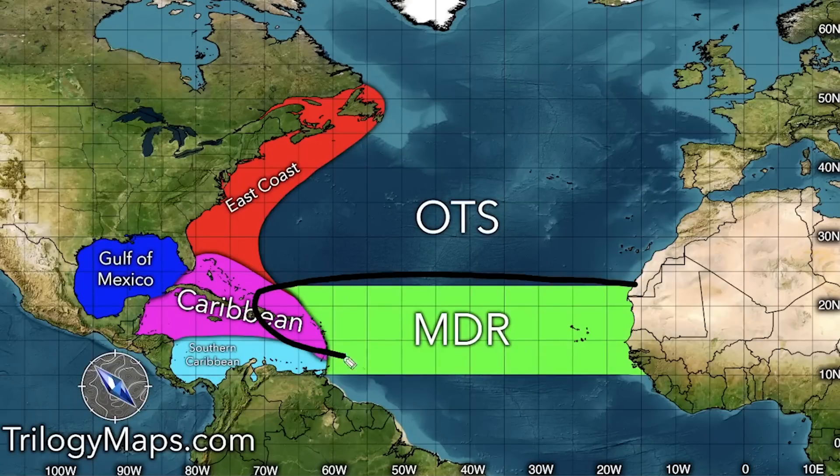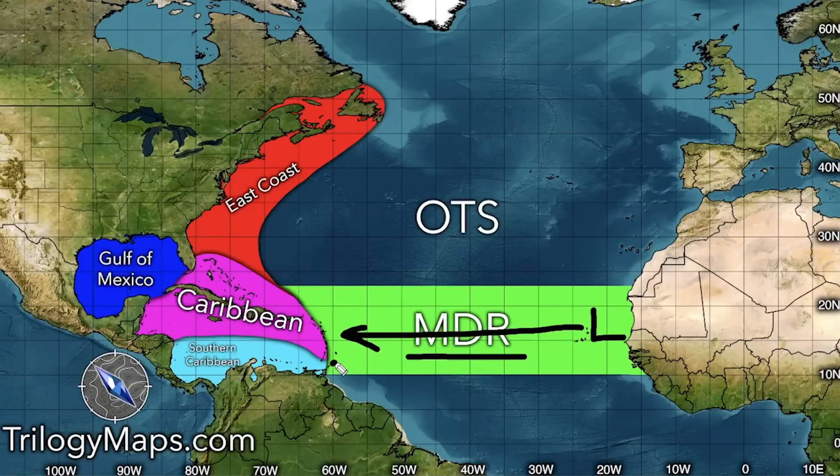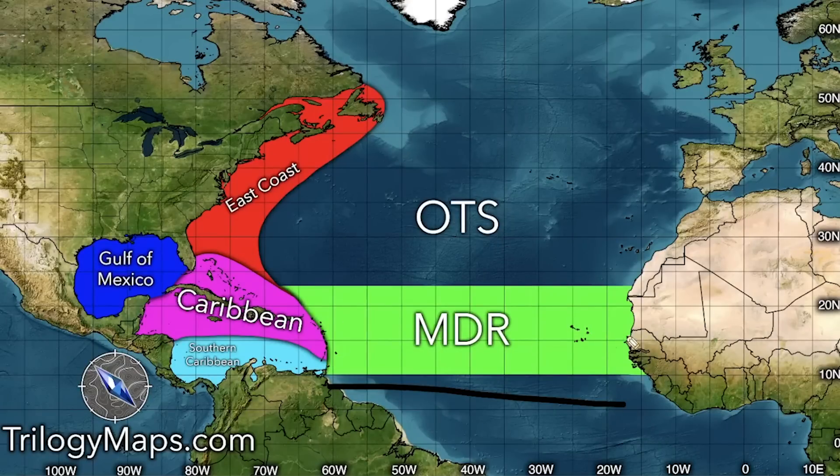I have two more regions. This cylindrical one in the green is our MDR — the Main Development Region — where most tropical cyclones historically develop. They move across this region and then into either the Southern Caribbean, the Northern Caribbean, the out-to-sea region, or the East Coast. We also have homegrown systems — storms that start out in areas very close to the United States like the Gulf of Mexico, Caribbean, or off the East Coast. These can intensify quickly and become major hurricanes without starting in the Main Development Region.